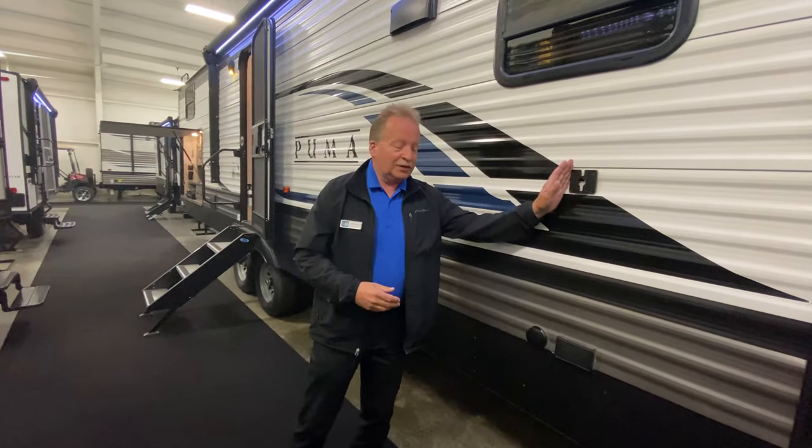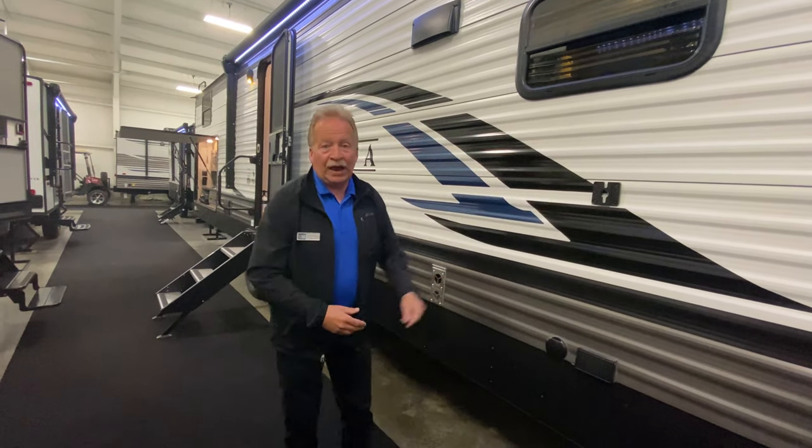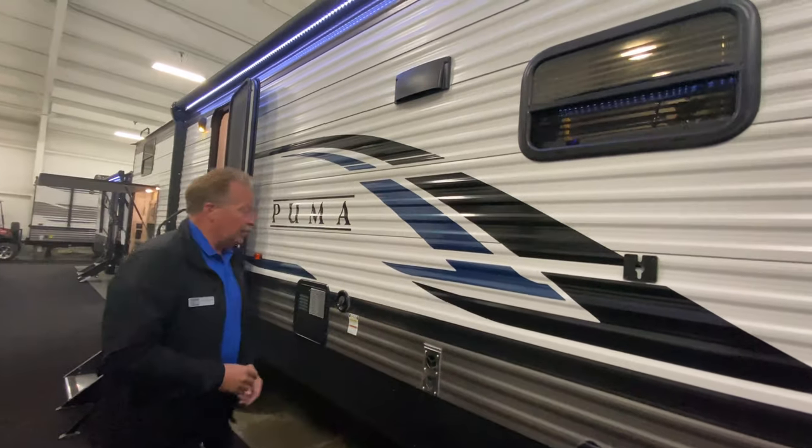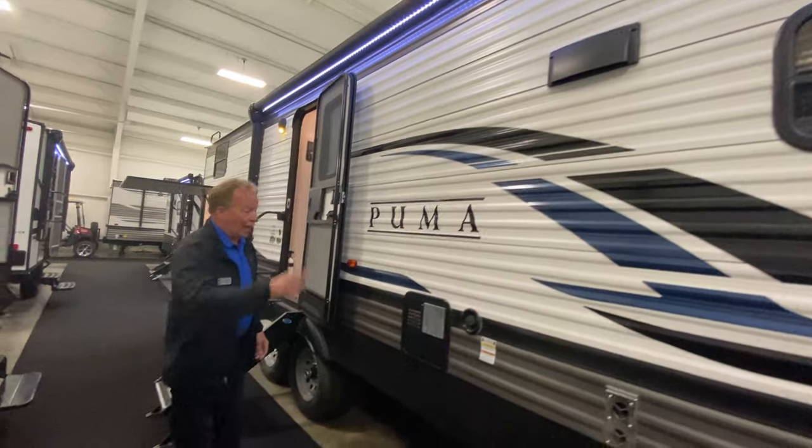There's an outside TV hookup right here, so if you're watching the game, the race, whatever, you've got that access. All underneath the awning, which is power and lighted. And you've got outdoor speakers as well.